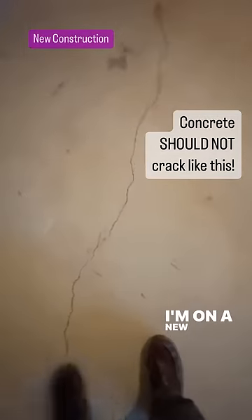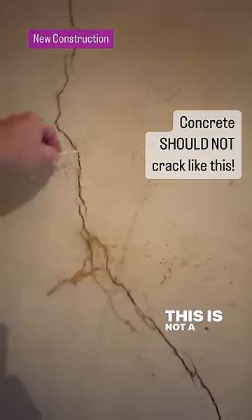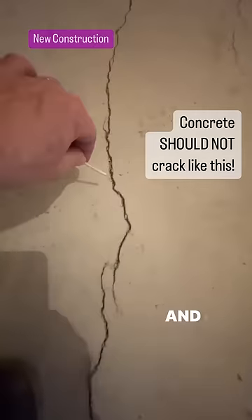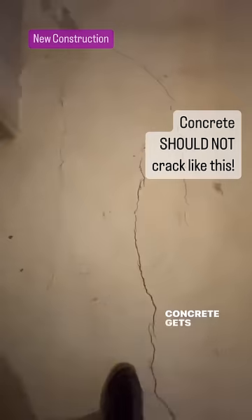All right, here we go. I'm in a new construction, down in the basement. Look at these cracks. This is not a client of mine — this is another house in the community. Look at my blowup stick — it just about fits in there. And I guarantee you the builder will say, 'Oh, don't worry about it, concrete gets hard and concrete cracks.'